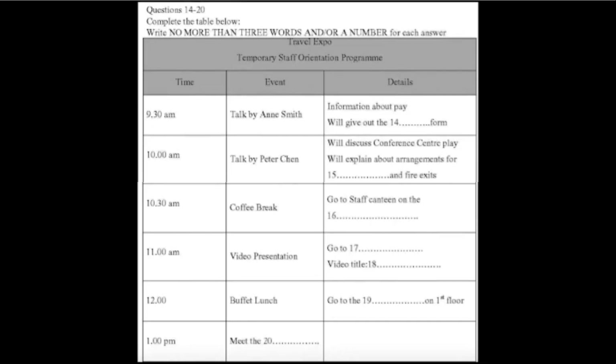This introduction finishes at 9.30, and then you'll be hearing from Anne Smith. Anne works in the accounts department on level 2 and she looks after all temporary staff. She is the person to see if you have any problems regarding pay. Anne will be explaining when and how you get paid. She will also be handing out your tax forms, and all tax forms must be completed and returned to Anne before your pay can be processed.